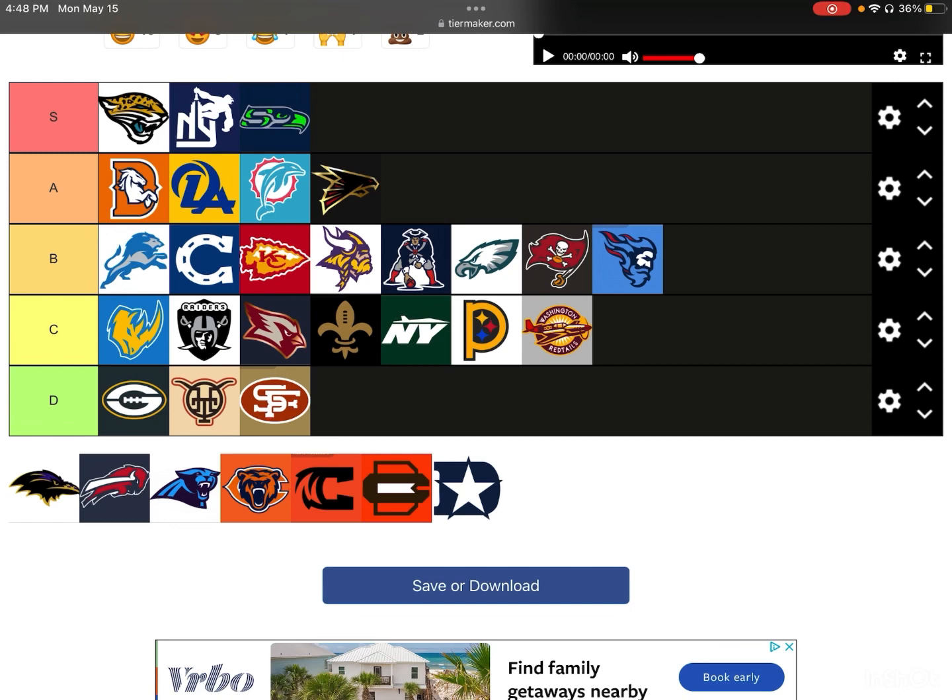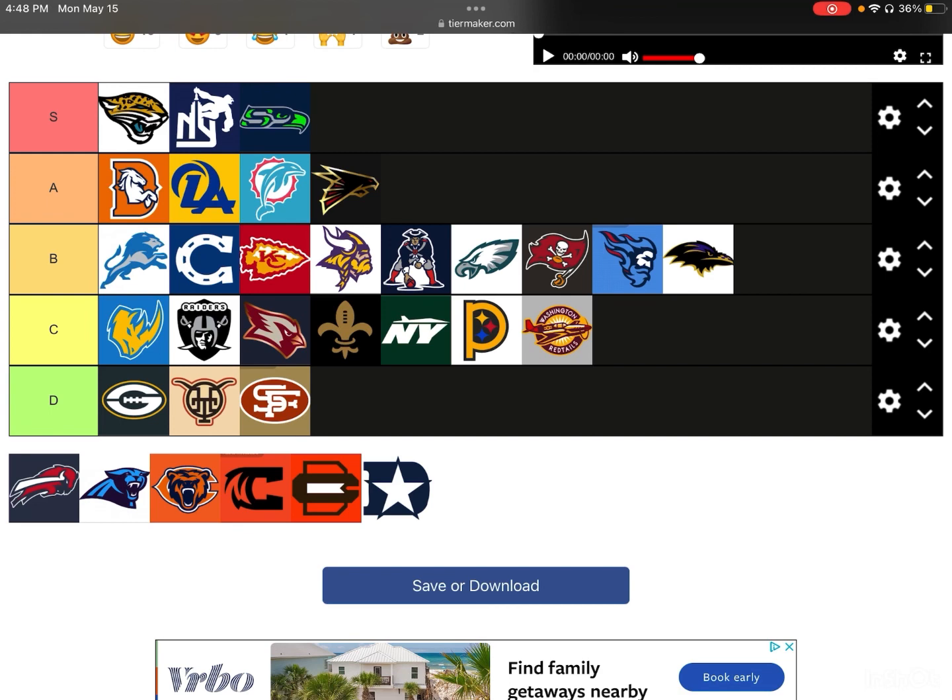Next up, we have the Ravens. I actually don't mind the Ravens one at all. Is it that good? No. I think they should have incorporated a little bit more of the purple, but then you don't really want to make it look like the old logo, so I get it. I don't think it's terrible — just a B-tier. They went for more of a black theme with the Raven. I do see some purple in it; it's not my style, but it's not terrible.